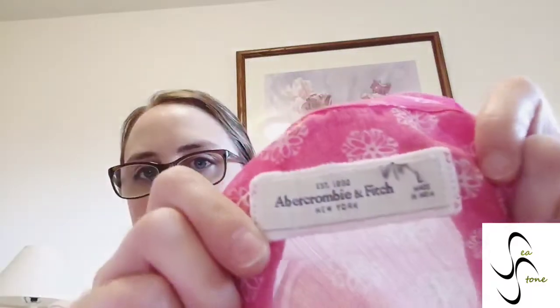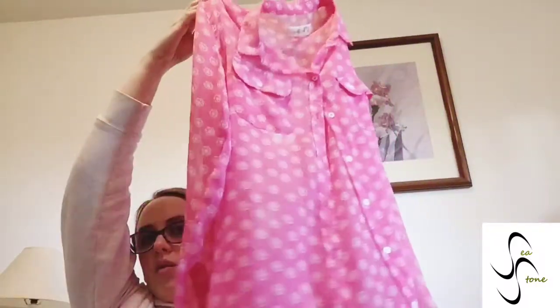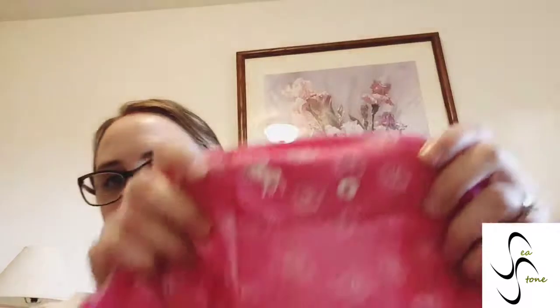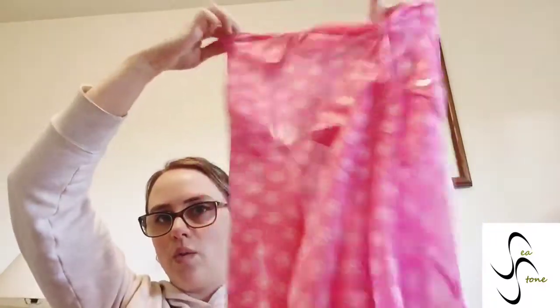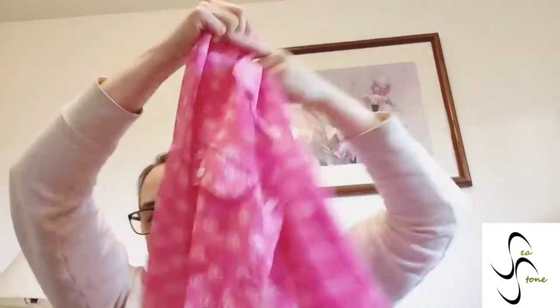This is Abercrombie & Fitch. The resell on these isn't always that great for me, but this is a really cute sheer lightweight button-down with the logo on the pocket. I thought this would even be good for somebody who just wants a quick swim cover-up or something for summer. Anyway, cute color — had to grab it because it was such a good price.